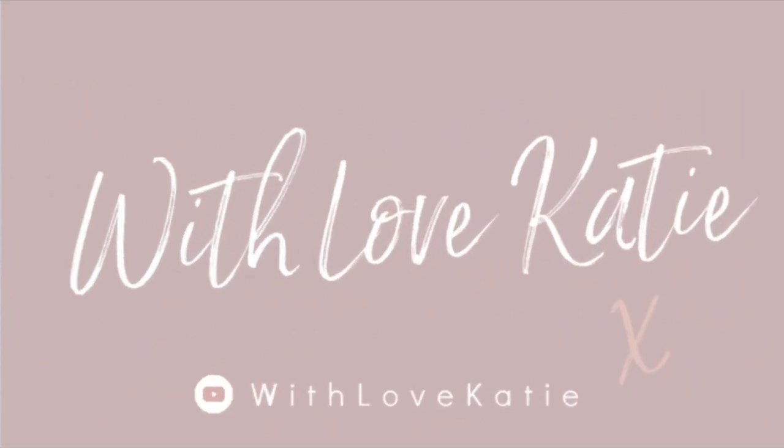One bodysuit, five outfits. Hi everyone and welcome back to my channel. Welcome if you are new and welcome back if you are a returning subscriber. Thank you so much for being here. I'm Katie, and today I'm going to be sharing with you five different outfits styled with one bodysuit.